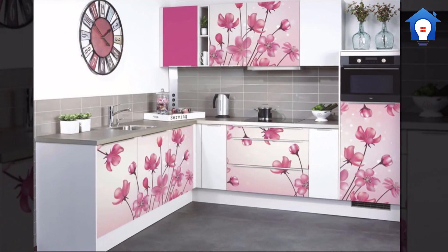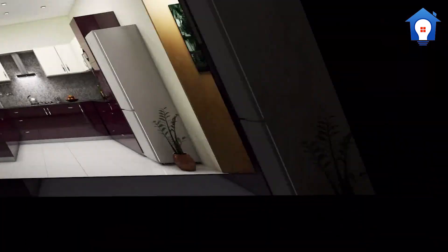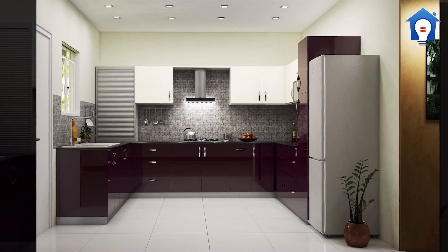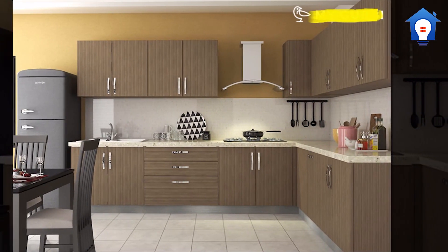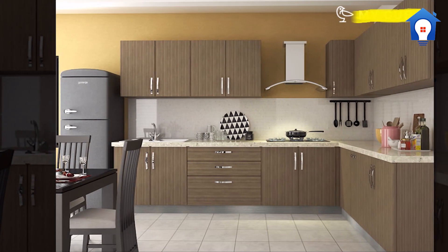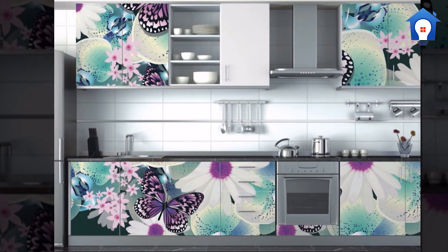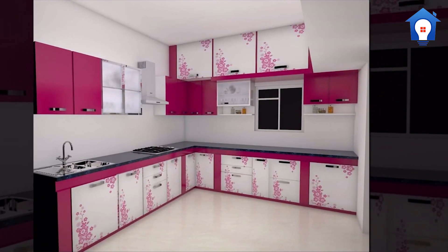Small kitchen dado. Beautiful kitchen dado. Perfect kitchen dado. New modern kitchen dado.